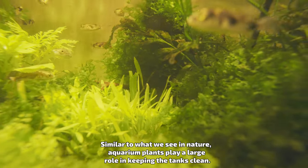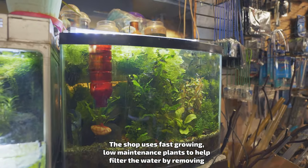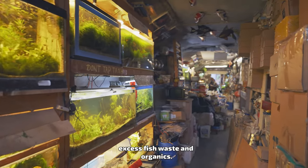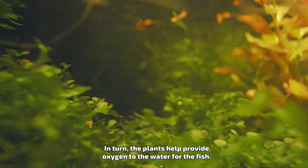Similar to what we see in nature, aquarium plants play a large role in keeping the tanks clean. The shop uses fast-growing, low-maintenance plants to help filter the water by removing excess fish waste and organics. In turn, the plants help provide oxygen to the water for the fish.